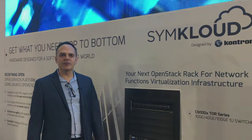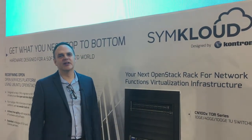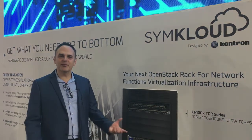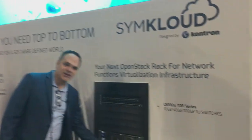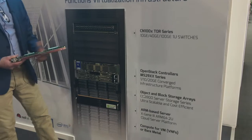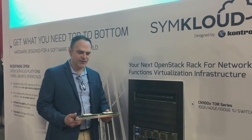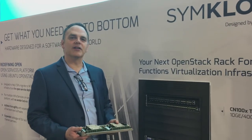In the last four years, we realized that carriers wanted to move more into virtualized markets or virtualized deployments to roll services. We developed a new platform called SimCloud. Basically, it is a blend of carrier-grade type of requirements or features blended with the economics of an IT commodity type server.